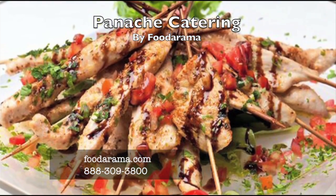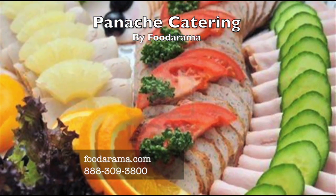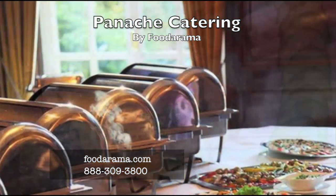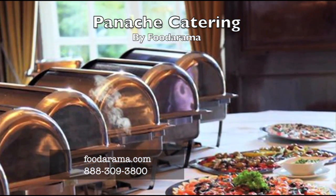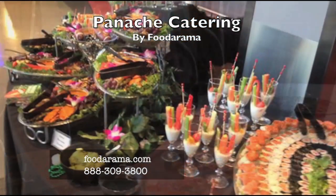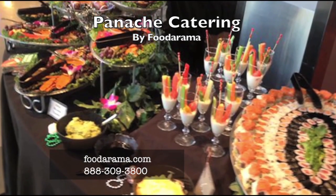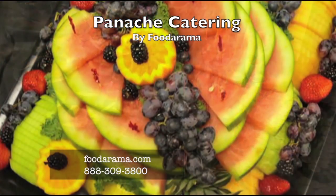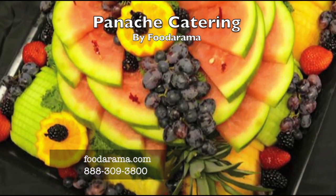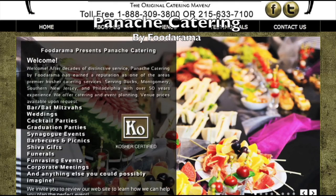Panache Catering by Foodorama is a family-owned, full-service kosher catering company. We've enjoyed serving the tri-state area for over 50 years. The key to our success is providing delicious home-cooked meals at affordable prices. Foodorama caters everything from gourmet deli and smoked fish trays for 10 people to upscale bar mitzvahs and weddings. Contact Foodorama at 1-888-309-3800 for more information.